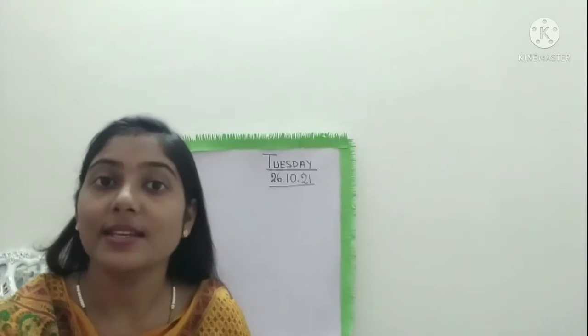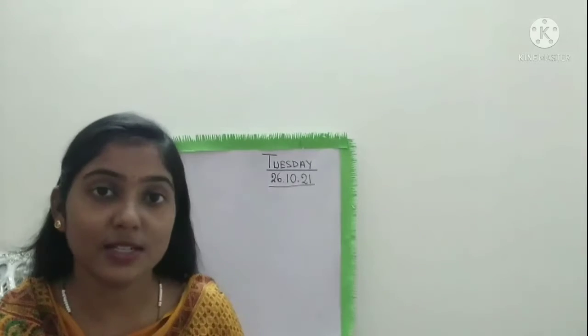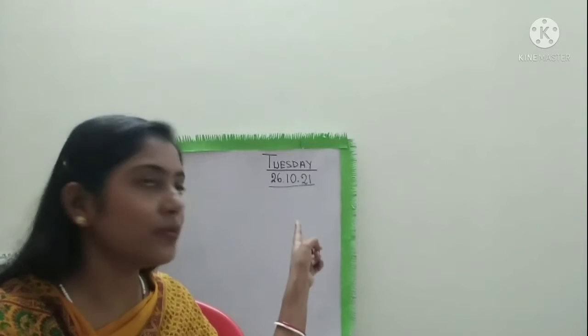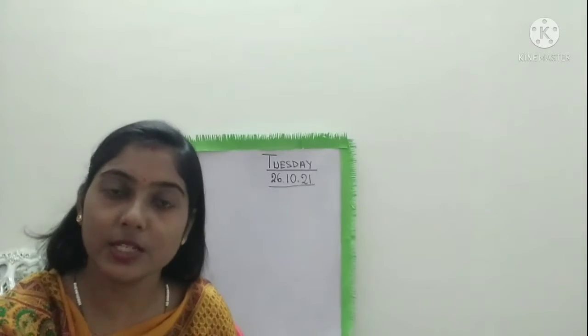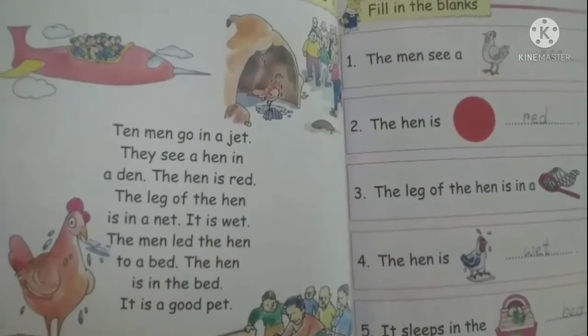So before that, tell me — today is which day? Yesterday was Monday, so today is Tuesday and the date is 26/10/21. So today is Tuesday. Children, be ready with your English book and pick out page number 20. Here we will read this story.